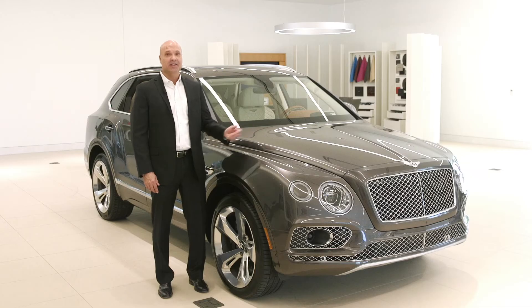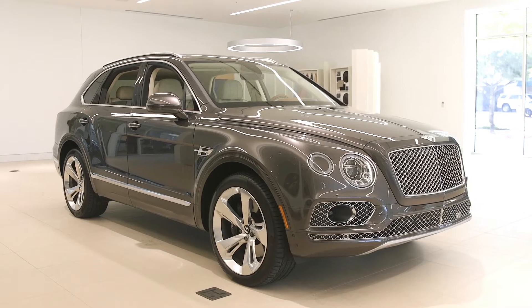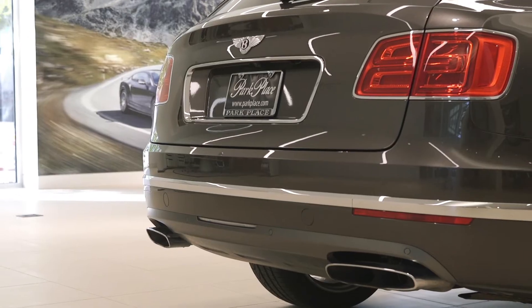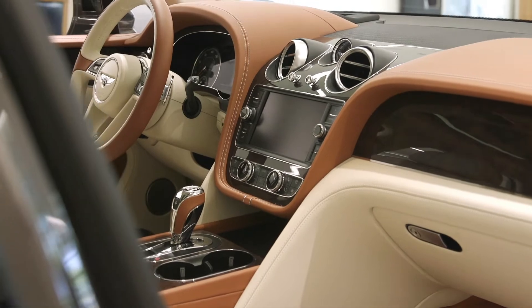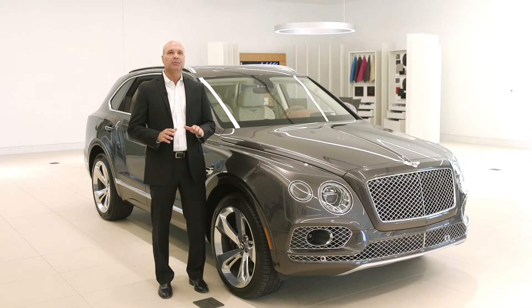Hi, I'm Steve Lagerstrom with the Park Place dealerships, and this is the 2018 Bentley Bentayga, an all-purpose SUV that's one of the fastest sport utilities ever built. The Bentayga offers everyday practicality and timeless design with unbeatable sporting skills and a level of luxury that is 100% Bentley.